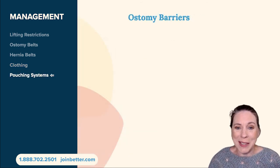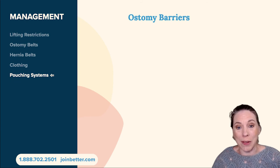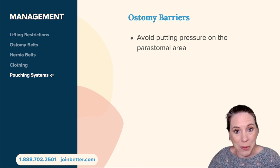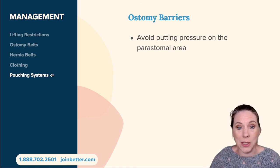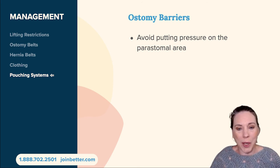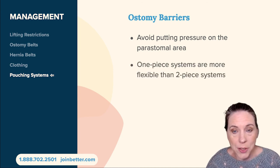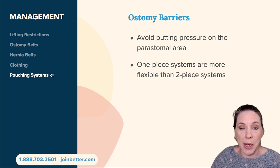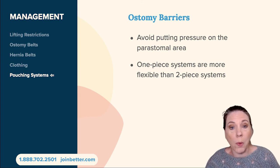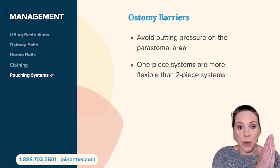As I described with the knuckle demonstration, it can be really challenging to get an ostomy barrier to stick around the stoma. Especially if you want to avoid putting pressure on the peristomal area, one thing to try is a one-piece system. A one-piece system is where the ostomy barrier and the ostomy bag are connected together as one unit — if you want to change the bag you have to take the whole thing off, versus a two-piece system.